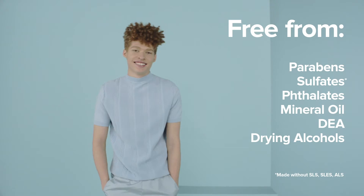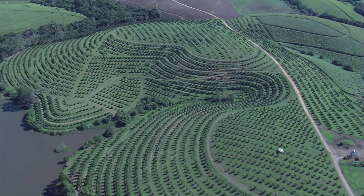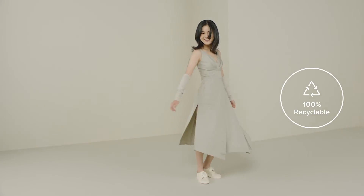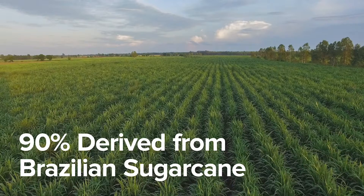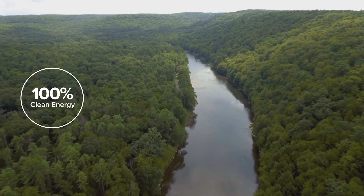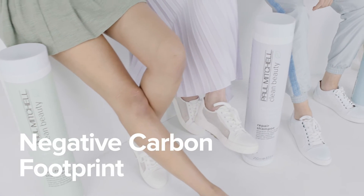Good for you. Good for the planet. Paul Mitchell Clean Beauty uses an innovative bio-based packaging that is 90% derived from Brazilian sugarcane and 100% recyclable. The sugarcane is a renewable resource, responsibly grown and harvested in controlled areas.